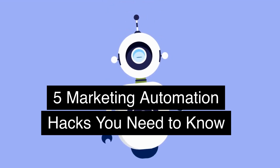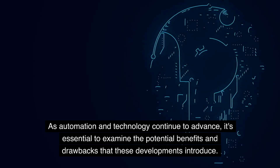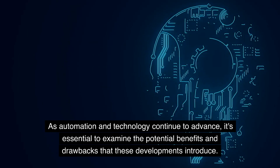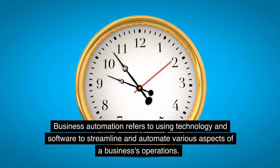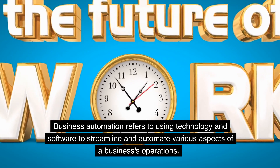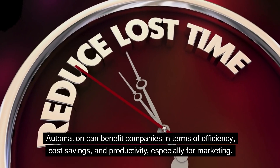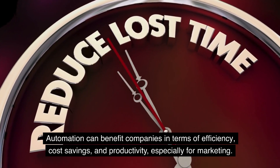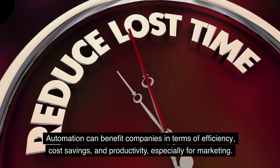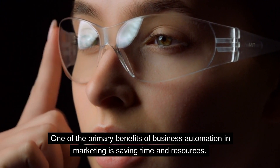5 Marketing Automation Hacks You Need to Know. As automation and technology continue to advance, it's essential to examine the potential benefits and drawbacks that these developments introduce. Business automation refers to using technology and software to streamline and automate various aspects of a business's operations. Automation can benefit companies in terms of efficiency, cost savings, and productivity, especially for marketing.